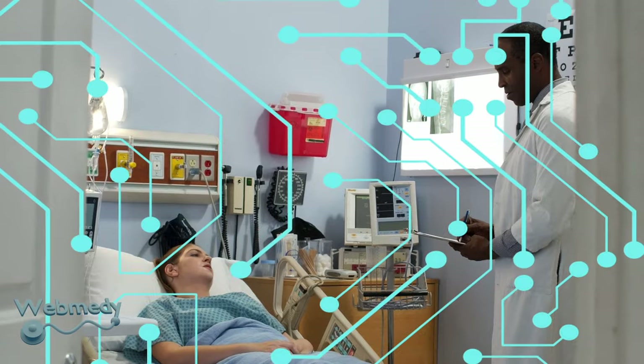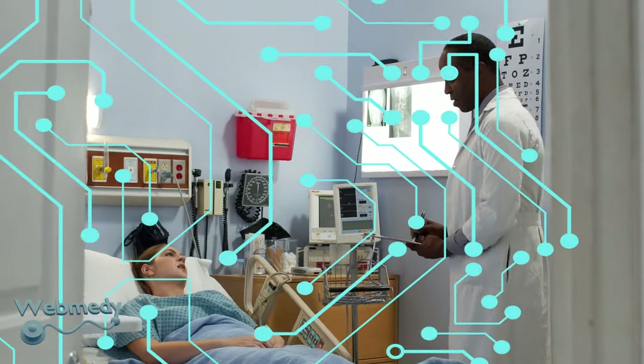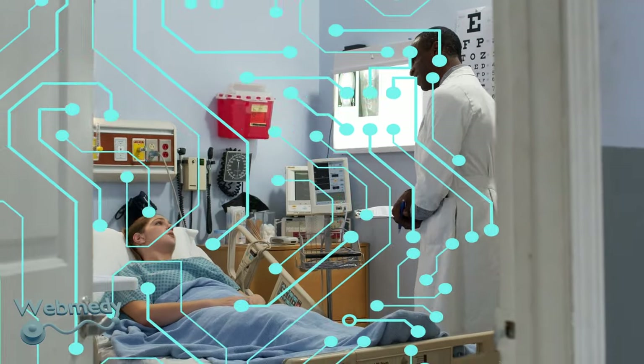Remote monitoring, smart sensors, medical device integration, fitness trackers, wearable biometric sensors, glucose monitors, prescription dispensers, and smart beds are all examples of adoption of Internet of Things in healthcare.